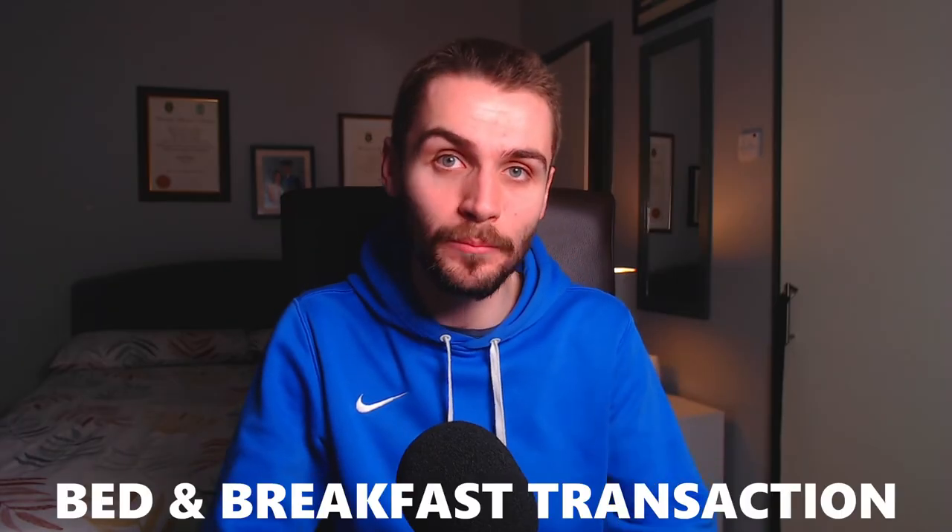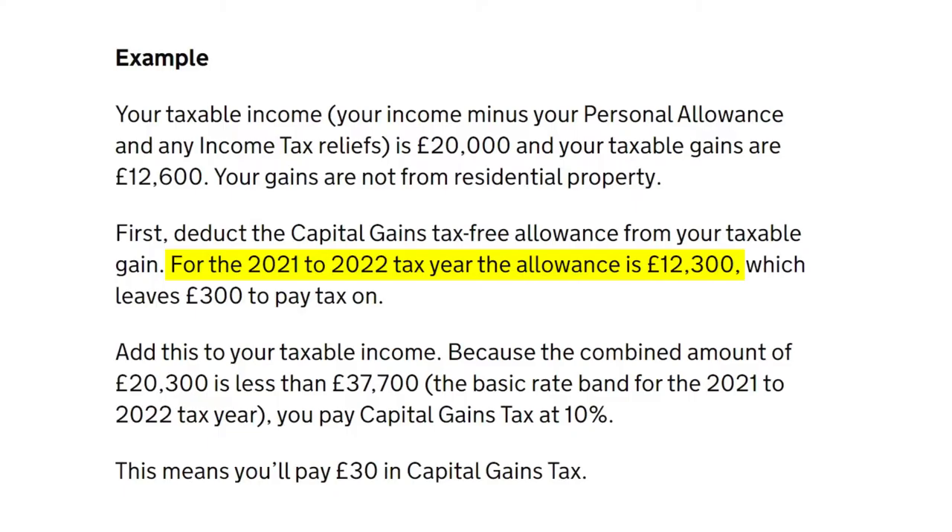This can be done every year to increase the cost of your investments for free, and is known more commonly as a bed and breakfast transaction. In the UK, bed and breakfast transactions are prohibited — an investor must wait 30 days before reinvesting their sales proceeds back into the same shares that they sold. This is because the UK annual CGT exemption is much higher than Ireland's, standing at £12,300, meaning there's much more of an incentive to abuse this exemption. However, no such rule for gains exists in Ireland and investors are free to use this strategy if they choose.